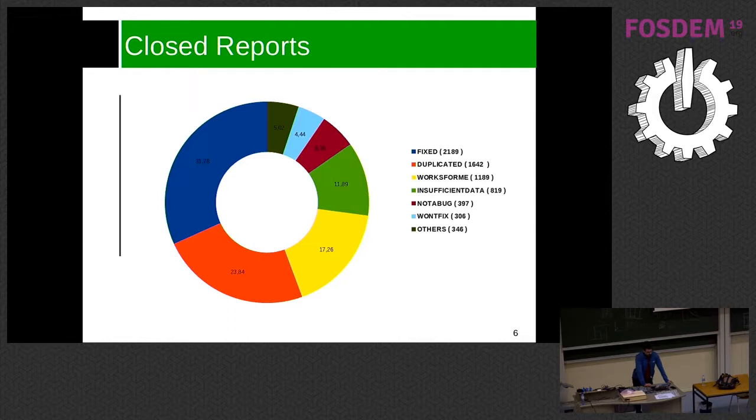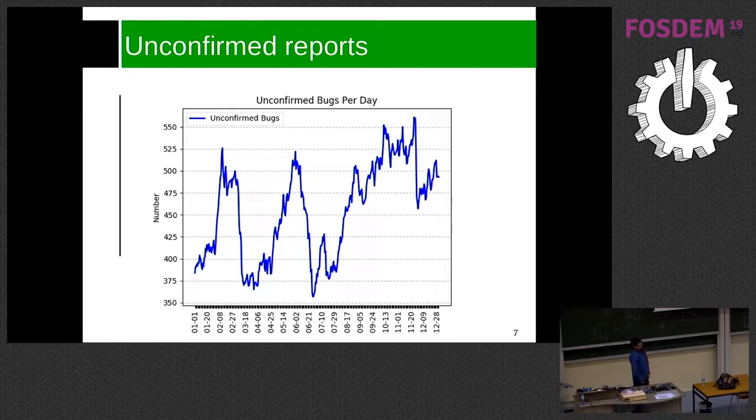Normally when a bug is reported it goes to unconfirmed status, and that's when QA jumps in to triage it — deciding to move it to new, duplicate, or whatever state it needs. The important thing is to keep the number of unconfirmed bugs low, because if this chart keeps going up it means we are not triaging those bugs in time, and it will take longer to fix them.